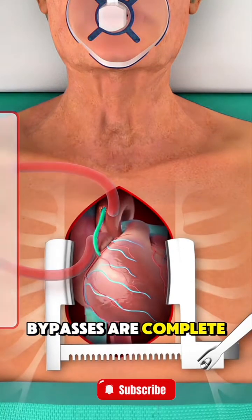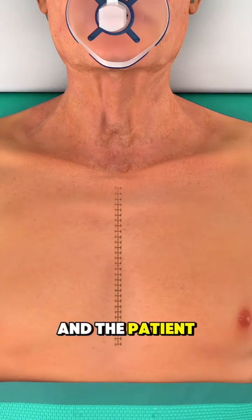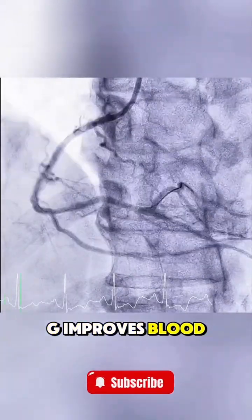After all bypasses are complete, the heart is restarted, the chest is closed, and the patient is taken to recovery.